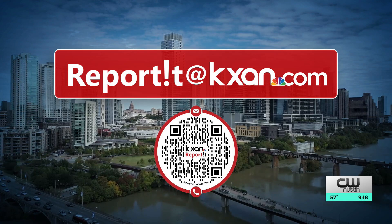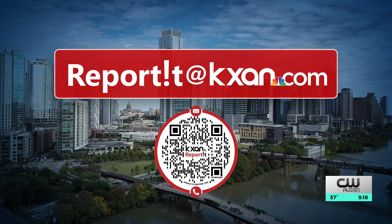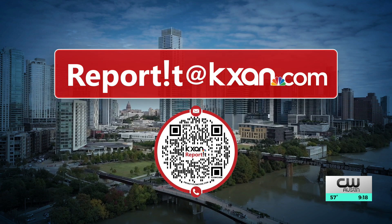We got this story idea through a tip. If you have something you want us to check out, scan the QR code on your screen or email us at reportit@kxan.com.